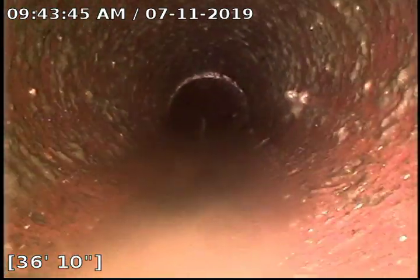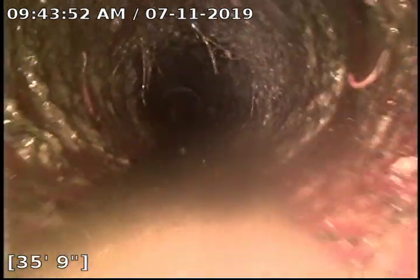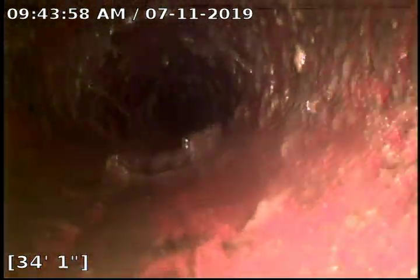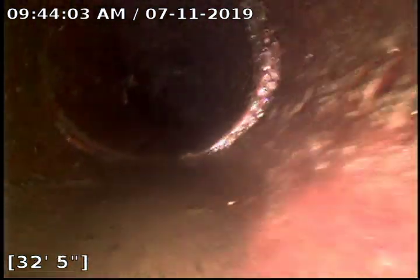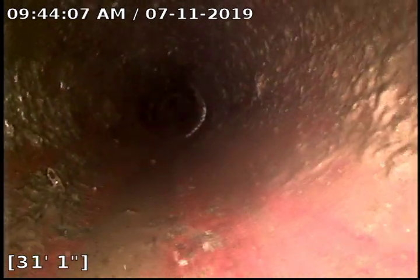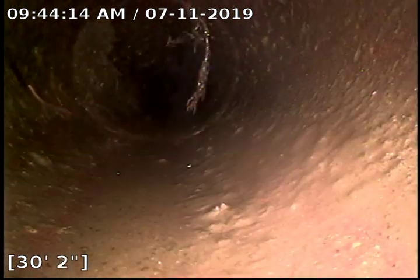Just some sludge buildup. Got more sludge buildup. Some roots from the top — cleared that out. A little root down from the top, couldn't grab that at 31 feet.